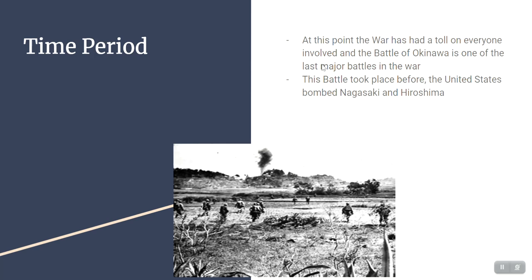At this point the war had taken a toll on everyone involved, and this was really one of the last major battles of the war, as the war actually ended in September. This battle ended June 22nd, only about a couple of months before the war ended officially. The battle's significance is shown by how quickly the United States was essentially able to win the war in large part immediately after the Battle of Okinawa ended.